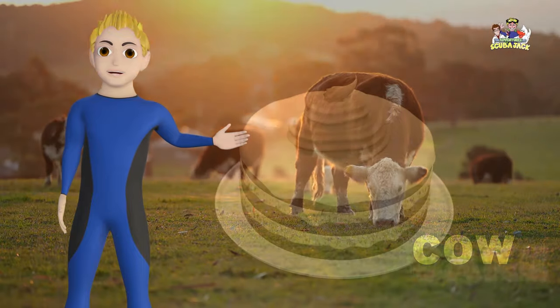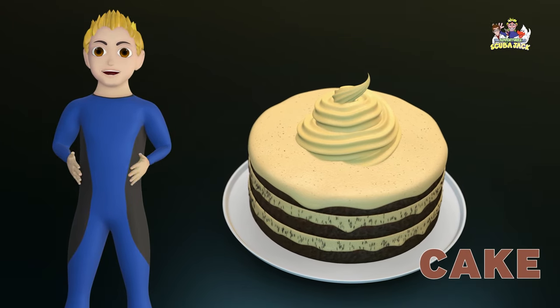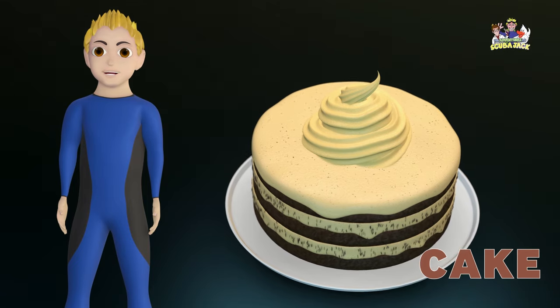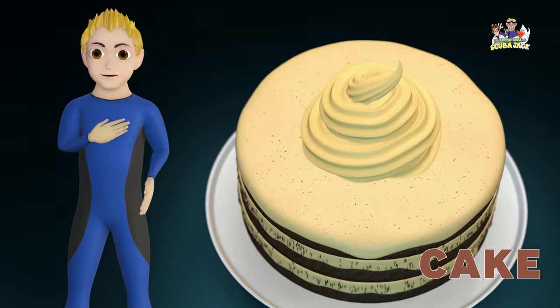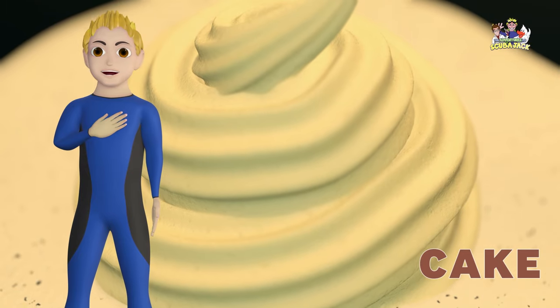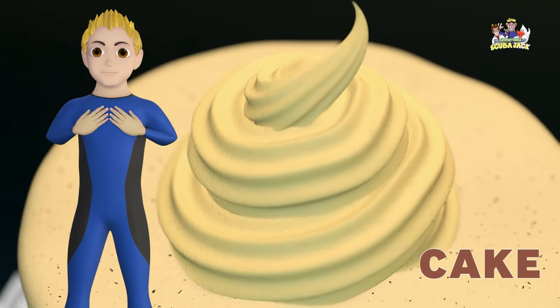Our next word is cake. Can you say cake? Cake. Do you love cake? I love chocolate cake with vanilla frosting. It's my favorite. Yum!